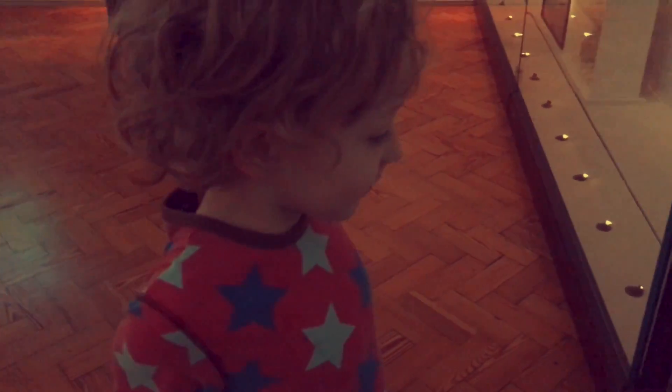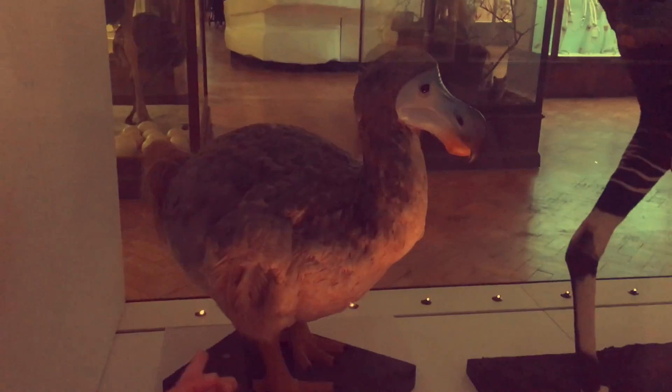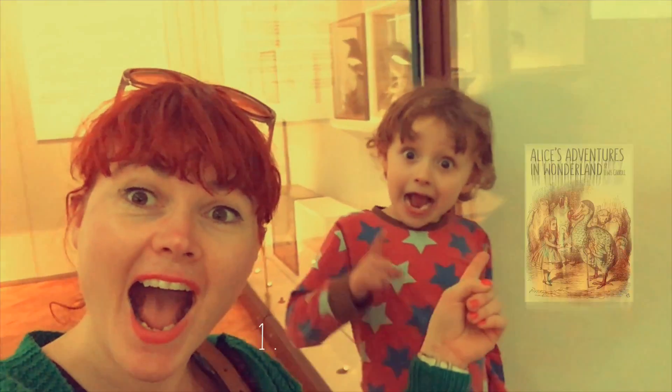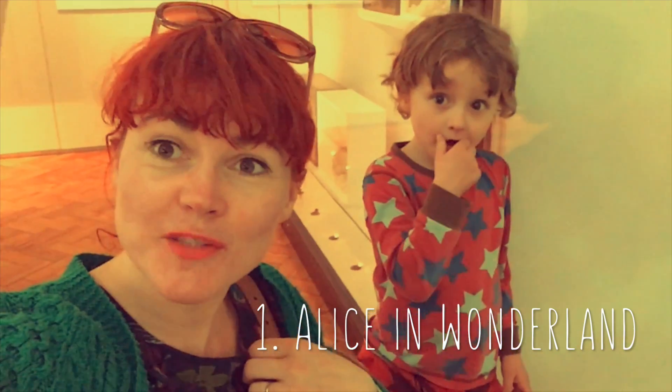A dodo! Is a dodo alive? No, it's extinct — it means the last one was eaten. We found our first book — the dodo. There's a book called Alice in Wonderland, Austin, and it's got a dodo in the book. Alice in Wonderland — that's our first book!